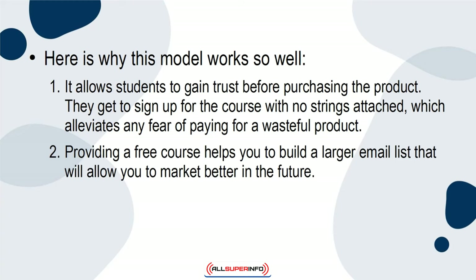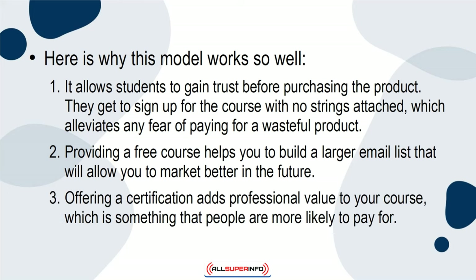Second, providing a free course helps you to build a larger email list that will allow you to market better in the future. Third, offering a certification adds professional value to your course, which is something that people are more likely to pay for.